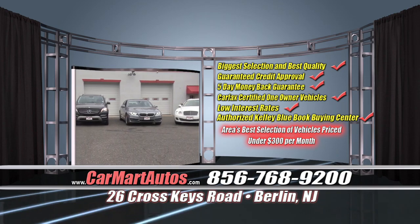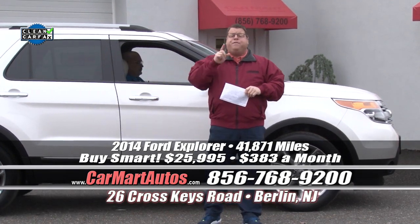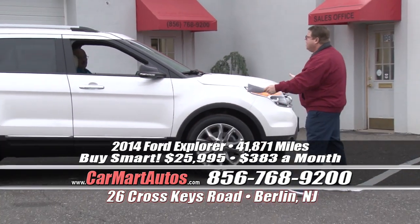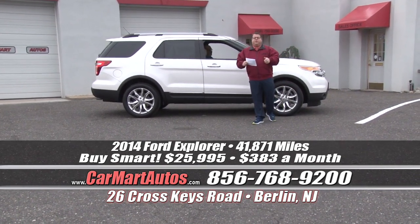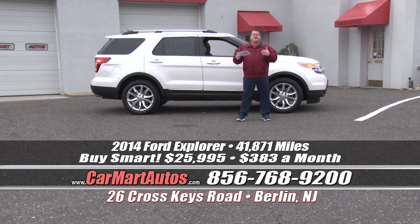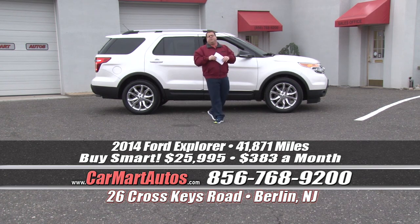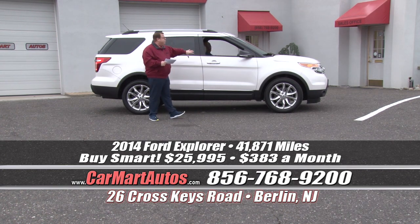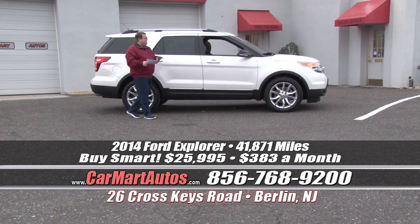Every vehicle is covered under its full factory warranty. Every single vehicle is a Carfax certified vehicle, and every vehicle is fully reconditioned to brand-new quality and ready for delivery — that is what separates Car Mart from everybody else. We all deal with the same banks, we all do no money down. But we're the only dealership that has factory-warrantied vehicles. That's what makes us different — these cars are worry-free, as close to brand new without the brand-new price as you can get.